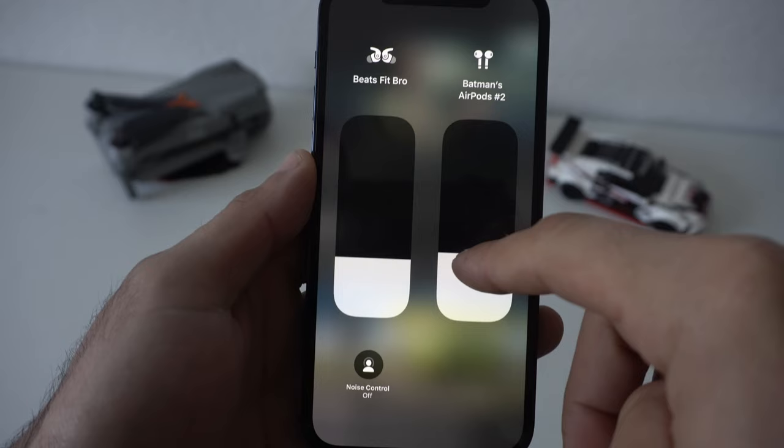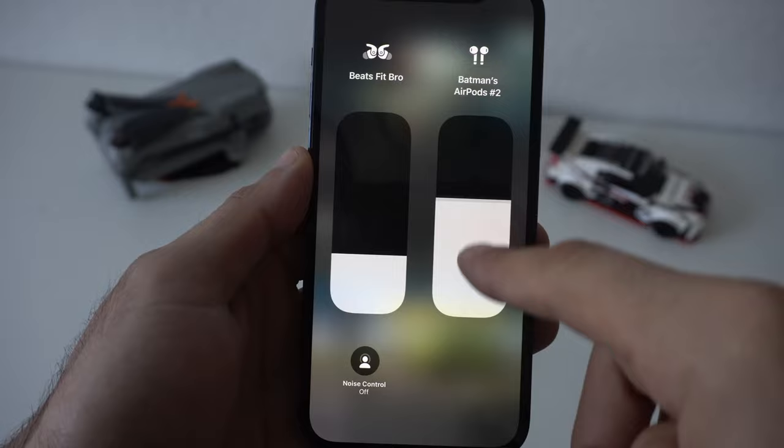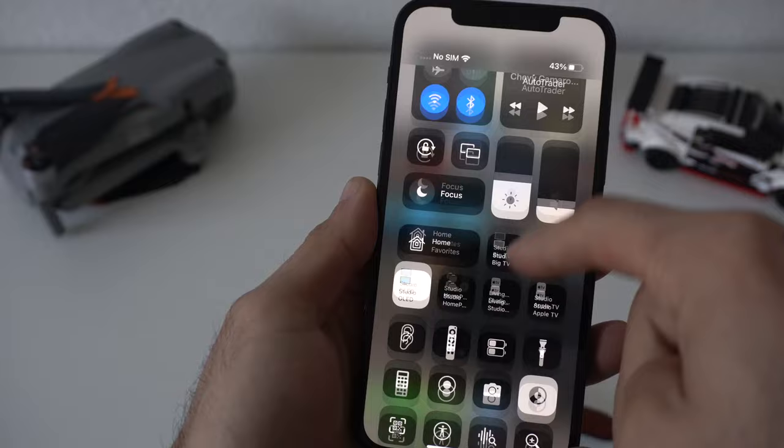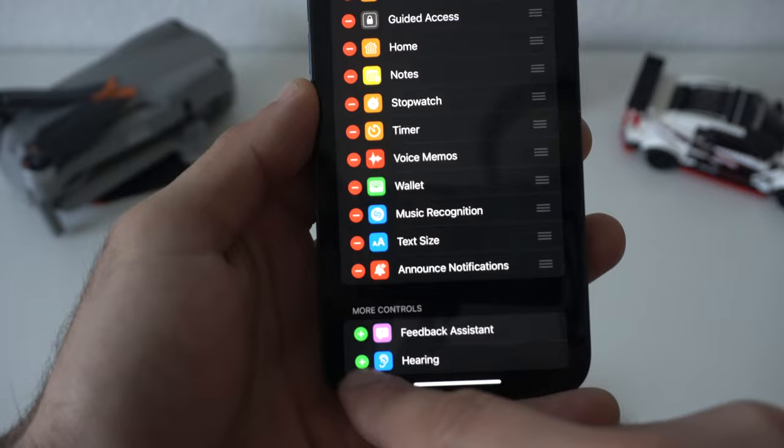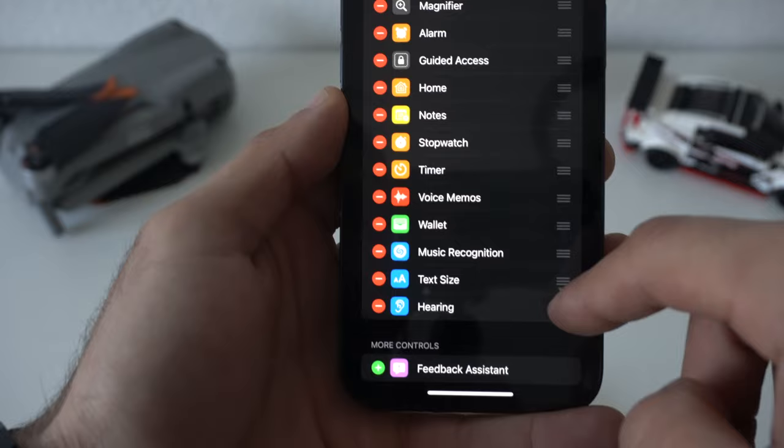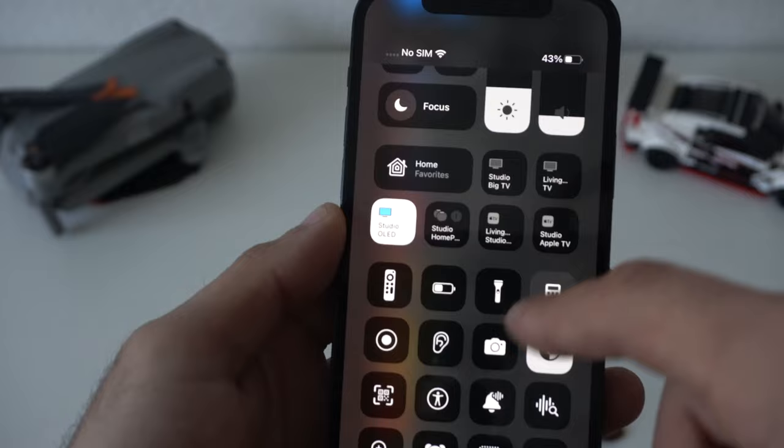These steps can also be followed on the Apple TV. And if the device supports it, you can switch between different modes — transparency mode or active noise cancellation. Now in the Control Center, you're going to want to enable a couple of things. Go into your phone Settings, go into Control Center, and add the ear icon as well as the bell for Announce Notifications. You can use these three little lines to rearrange items on your Control Center for quicker access.